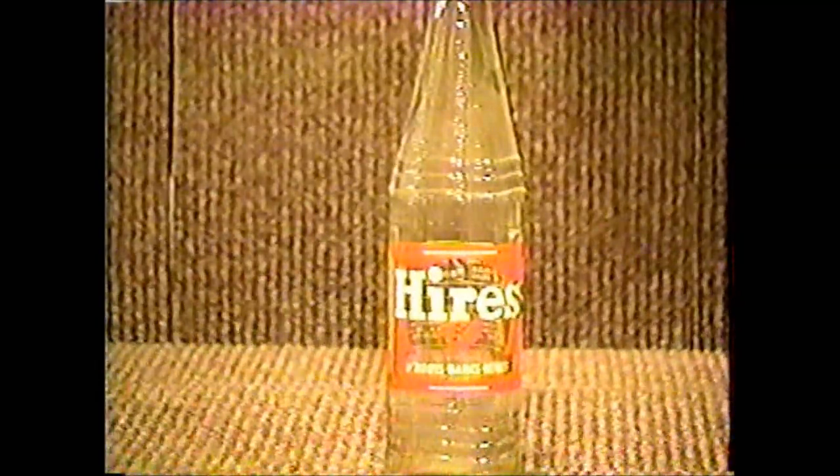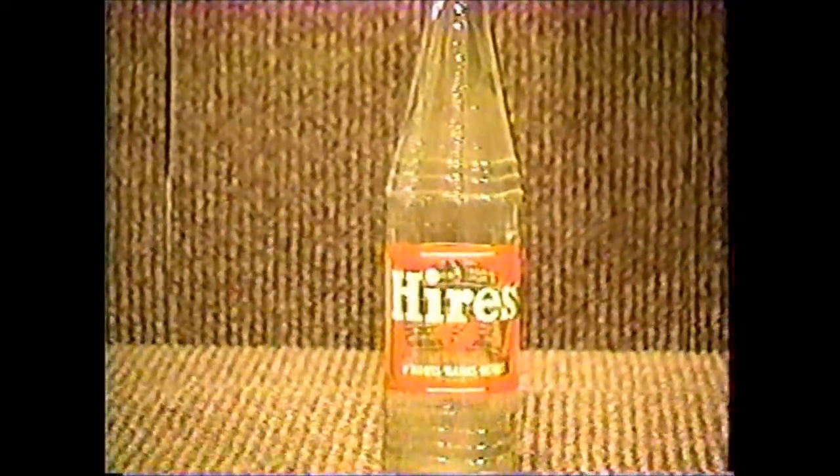Hires came from every major city in Michigan by different bottlers — they could have had two or three bottlers of the brand in one city. Hollywood comes to us from Carol Beverage Company in Bay City, Michigan, and it's fairly common.